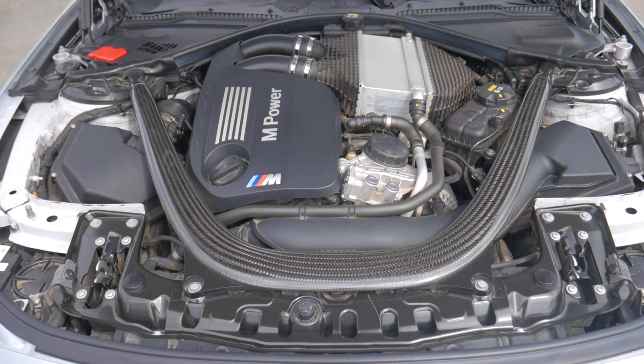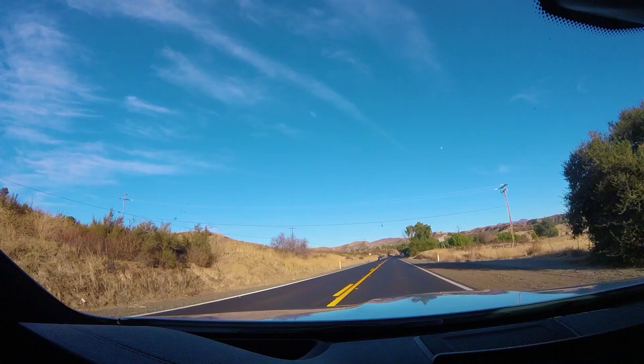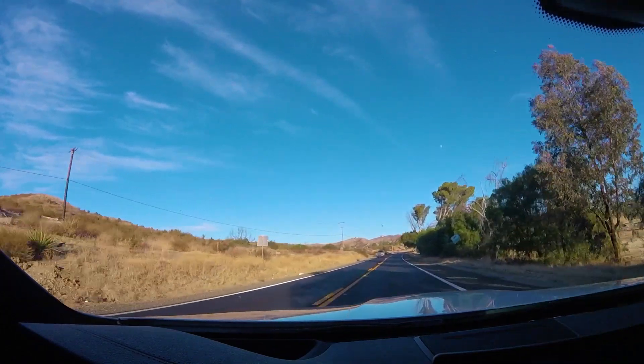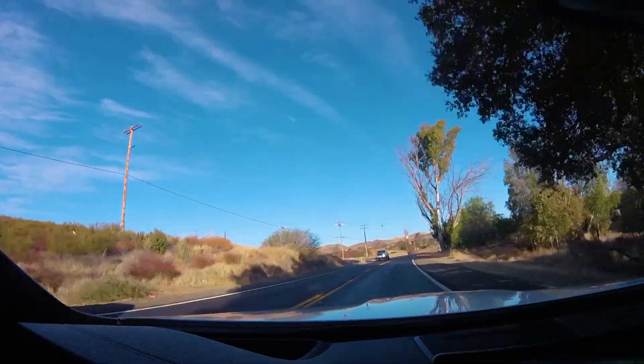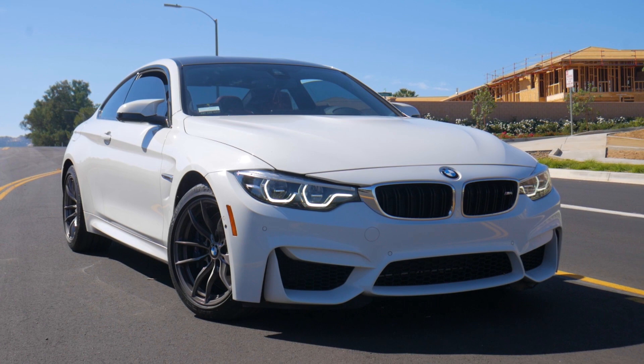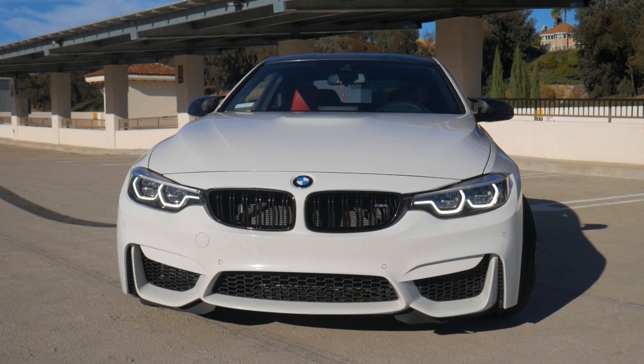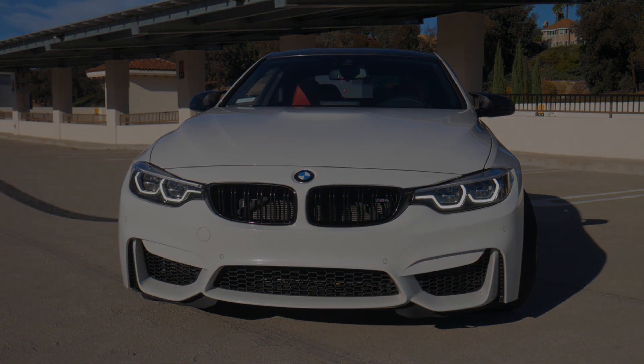The BMW M4 features the S55 twin-turbo inline-six engine, producing about 431 horsepower and 406 pound-feet of torque. All that power is sent through an electronically controlled limited-slip differential and a seven-speed dual-clutch automatic transmission, or you can option the car with a six-speed manual gearbox. The car rides on optional adaptive dampers with aluminum suspension pieces including control arms, suspension knuckles, and a front subframe also made from aluminum.